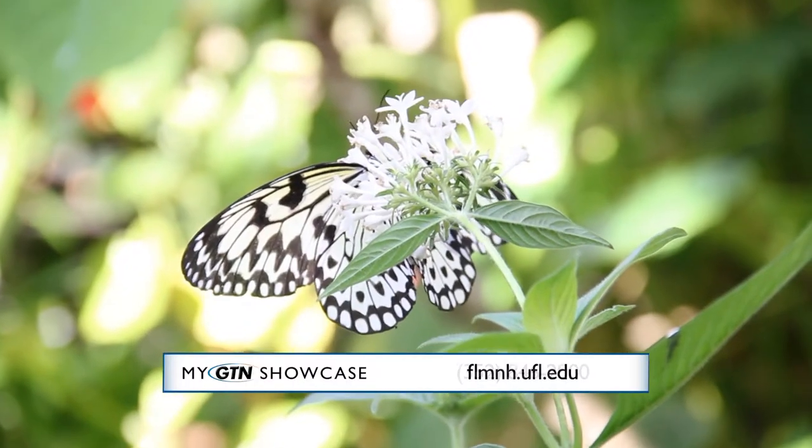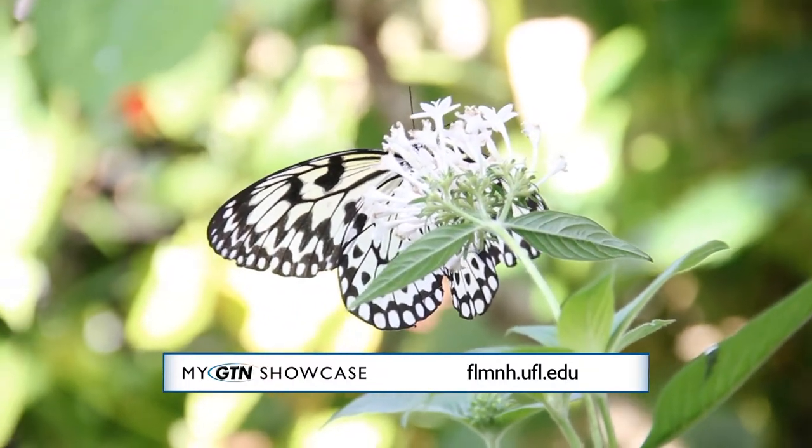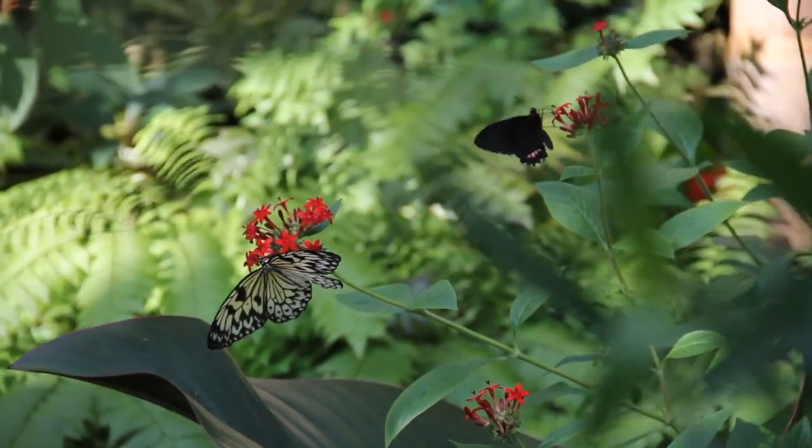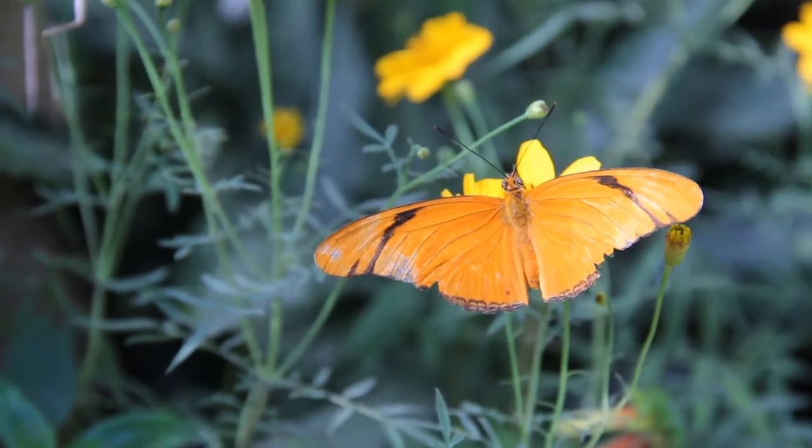This exhibit changes a lot through time. So you come one month and come back a different time, there'll be different butterflies to see. The landscape changes through time, so it's not just a one-stop visit.